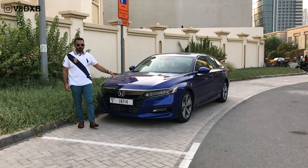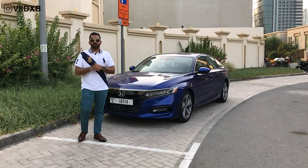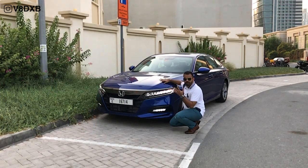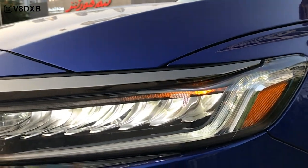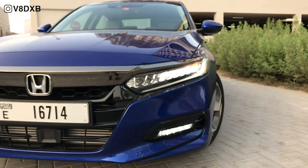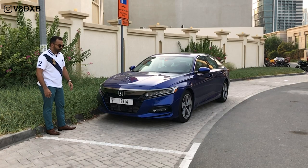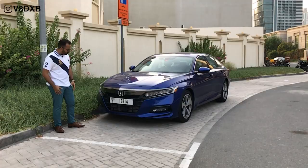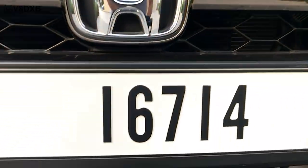This is the 2019 Honda Accord 2-litre turbo Sport model, and you are tuned in to V8 DXP. Let's find out what makes this car so special. On the front you've got these gorgeous LED lights which really accentuate the look of the car, and the way Honda has designed this entire front gives it a very menacing look. A huge chunk of chrome sits over here giving it a much wider stance, with a blacked-out grille treatment.